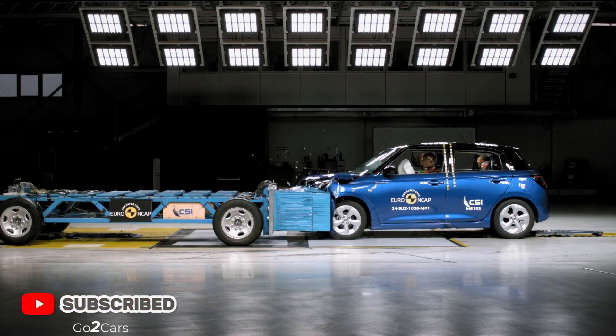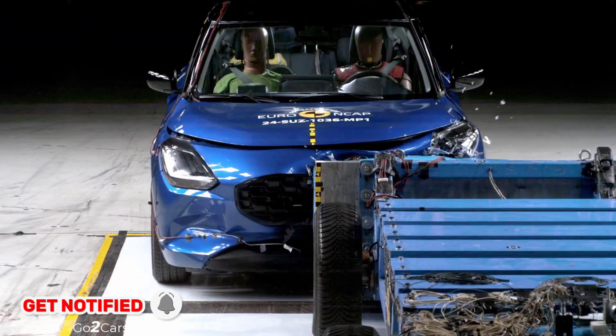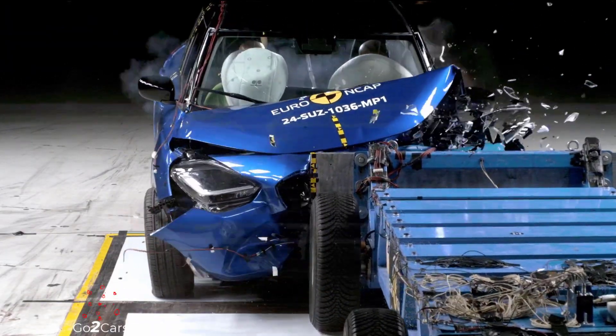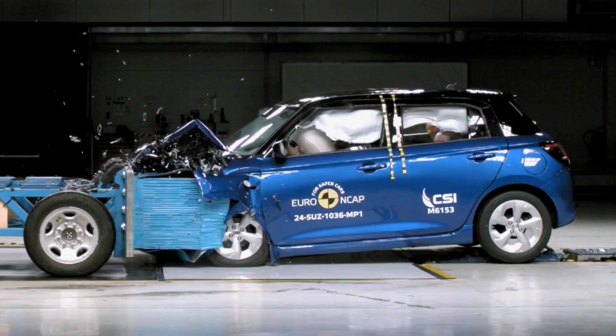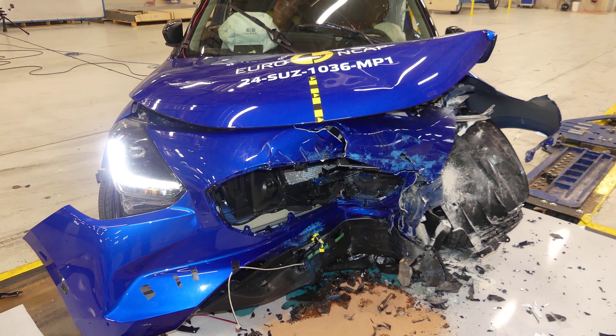Frontal Offset Test – The passenger compartment remained stable. Knees and femurs protection for both driver and passenger was good, but some dashboard areas posed a risk. The driver's chest protection was weak, while the passenger's was marginal.